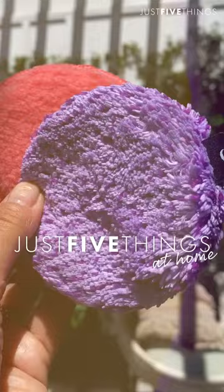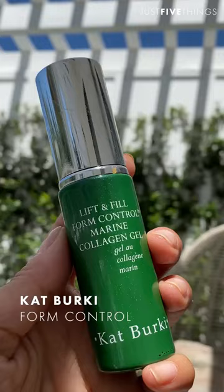I'm a sucker for Caudalie — plus they're backed by science, they have so many beautiful products. This one I love is called the Lift and Fill Form Control Marine Collagen Gel. I mean, they had me at 'lift,' then they had me at 'fill,' and then 'collagen' — sign me up. I use it AM and PM, it's very light, it feels so beautiful on the skin, and it smells like the sea.